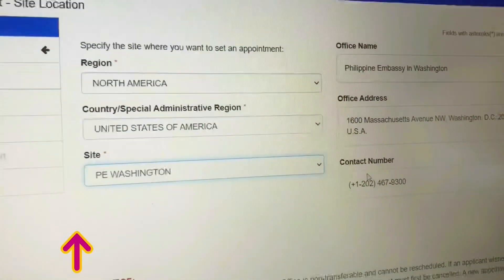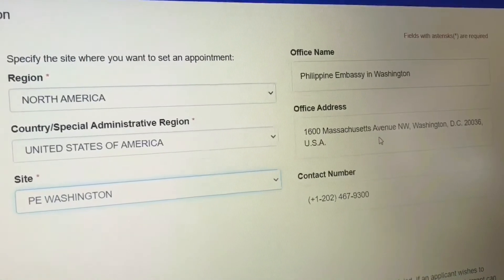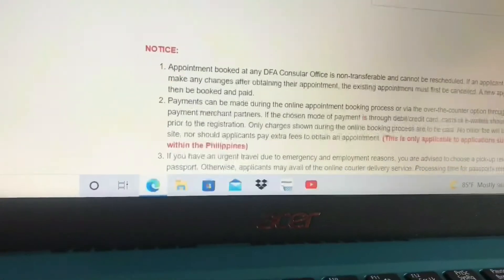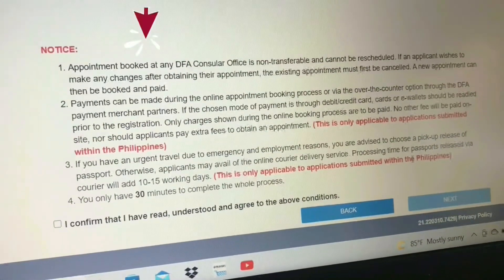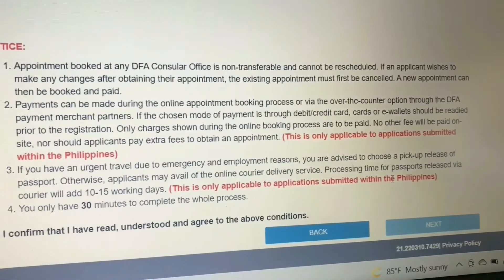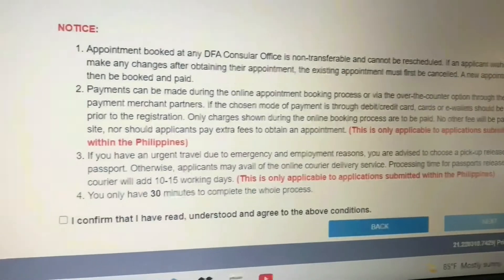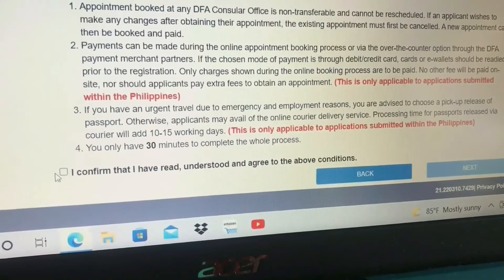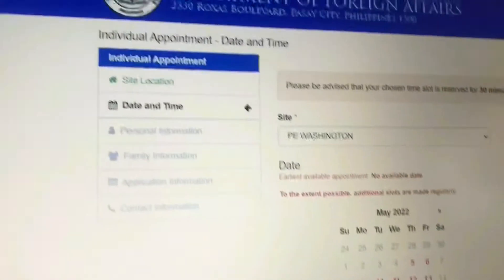Notice: an appointment booked at any consular office is non-transferable and cannot be rescheduled. If an applicant wishes to make any changes after obtaining their appointment, the existing appointment must first be canceled, then a new appointment can be booked. Click Confirm to continue. After reading the notice, I click confirm that I have read, understood, and agree to the above conditions. Then click Next.